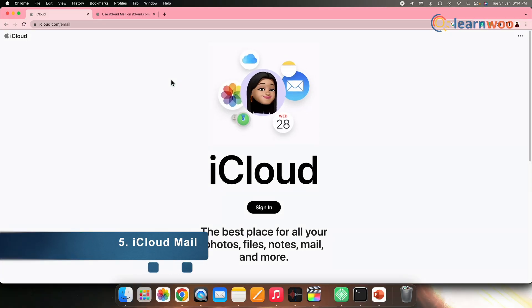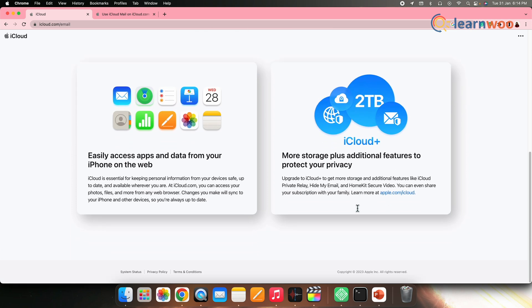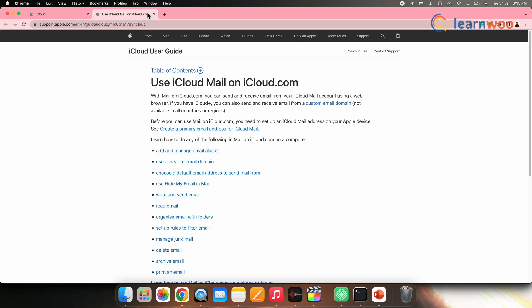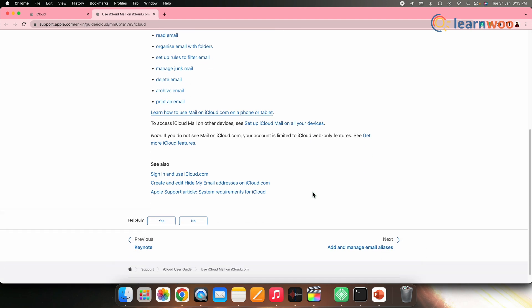Next on the list, we have iCloud Mail. If you're an Apple user, you would surely be aware of iCloud Mail. Apple entered into its email services through this mail provider. The service is very similar to Gmail and Outlook — it has a clean and minimal interface. The provider works well in the Apple and iCloud ecosystem, and by using iCloud Mail, you can keep your communications all in one place.